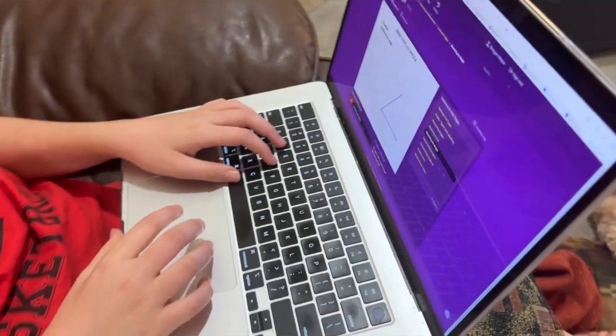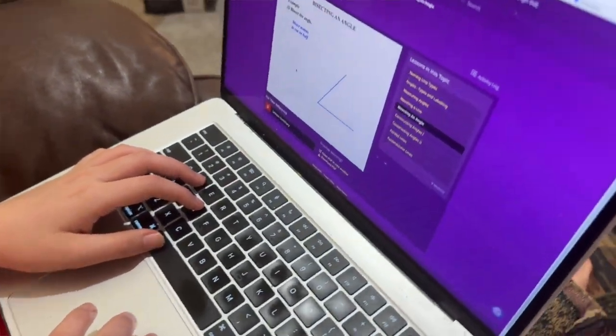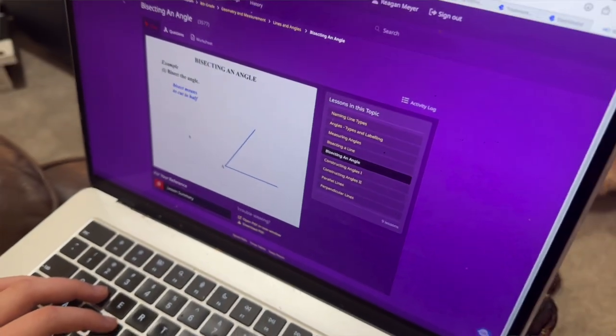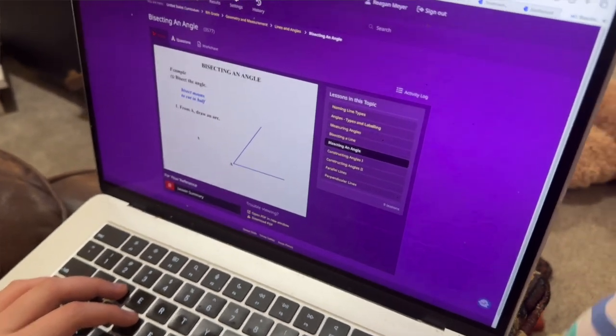CTC Math is really great for both struggling and advanced learners, which is very helpful especially if you have multiple kids. They can do math at their own pace — if they're strong in math they can move ahead a level since you have access to all levels at no extra cost. Or if they're struggling, you can slow down, watch the lessons multiple times, and add in more review. For your dyslexic kiddos, one helpful thing is that the program will read the questions to them if needed, which is available for all levels.